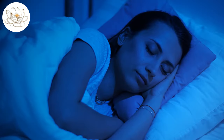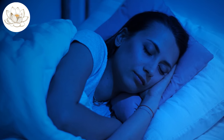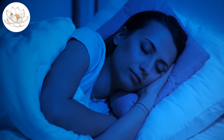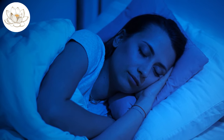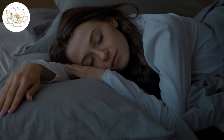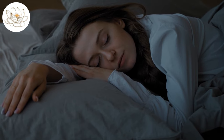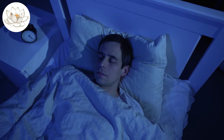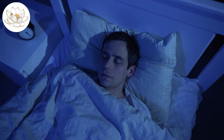Natural sleep aid. In addition to its physical health benefits, castor oil has potential as a natural sleep aid. Its calming and relaxing properties can help soothe the body and mind, preparing you for a restful night's sleep. Applying castor oil to the feet or temples before bedtime can create a sense of relaxation, thanks to its natural fatty acids that promote the release of serotonin, a neurotransmitter associated with feelings of well-being and happiness.